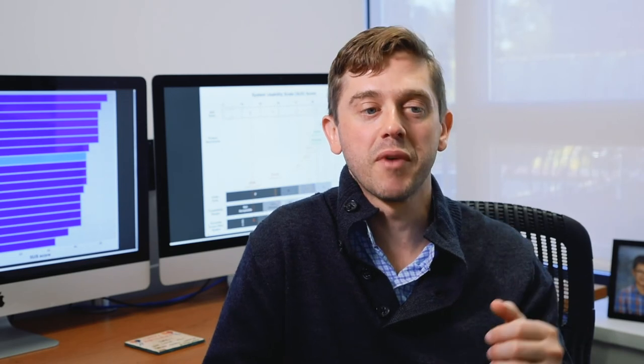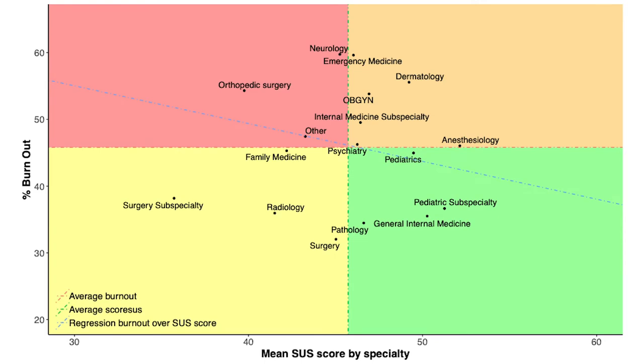However, it's interesting to look at this linear relationship across specialties and do a deeper dive, as one of the figures in the paper does. It shows some specialties where they report high usability for their EHR but also a high level of burnout, or on the other side, they report low usability but burnout is also low. What's happening in these specialties speaks to the fact that maybe there's something more complicated going on here than burned-out physicians simply assessing their EHR poorly.